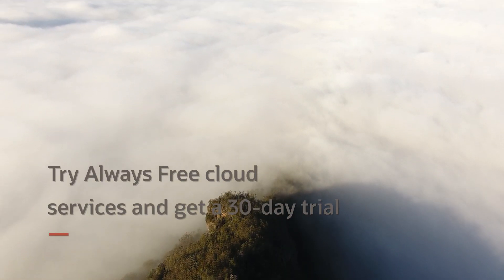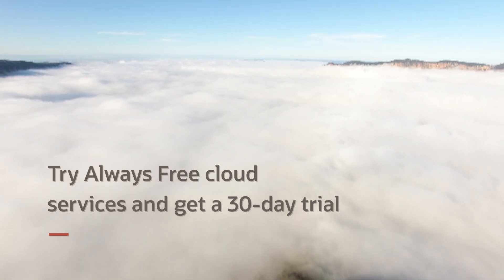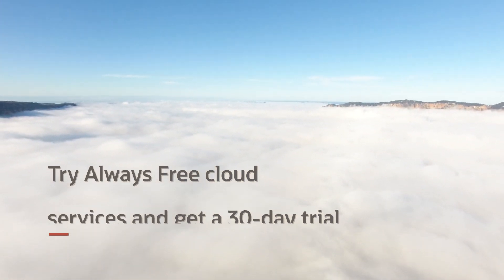Try Oracle Cloud Infrastructure today with our always free tier and $300 in credits for paid services.